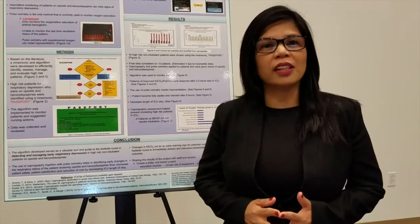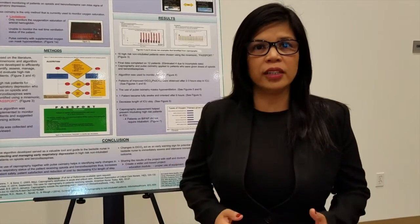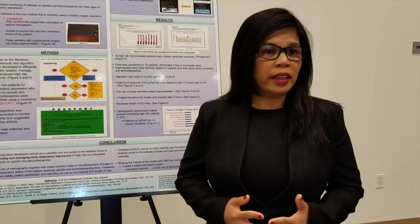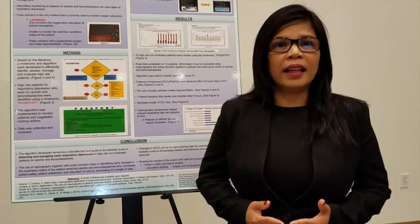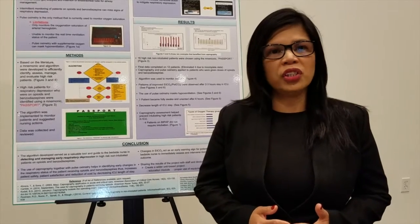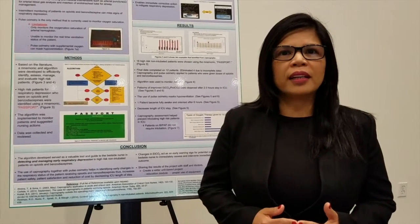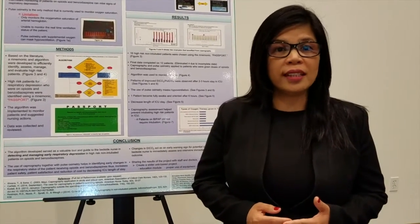The current problem is that patients on opioids and benzodiazepines are at high risk of hypoventilation, leading to respiratory depression, anoxic brain injury, cardiopulmonary arrest, and even death. Balancing effective and safe analgesia is a challenge. Respiratory depression is a widely recognized possible complication of sedation and analgesic administration.